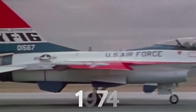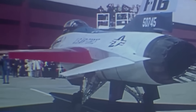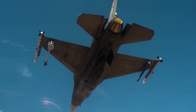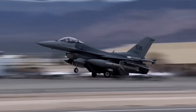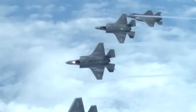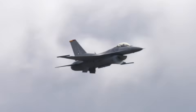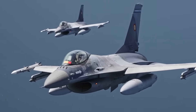The F-16 first flew in 1974 — that's 50 years of continuous production. So why are air forces around the world choosing a half-century-old design when fifth-generation fighters exist? The answer reveals an engineering transformation that fundamentally changed what a legacy airframe can accomplish.